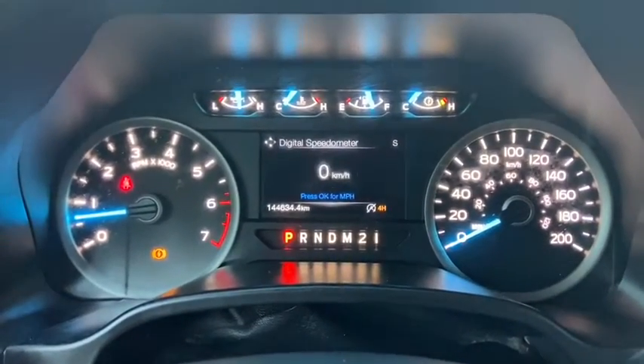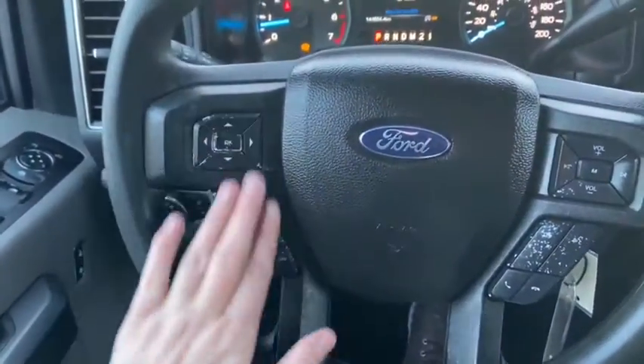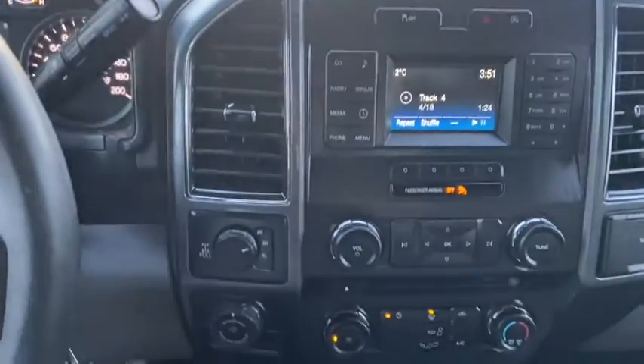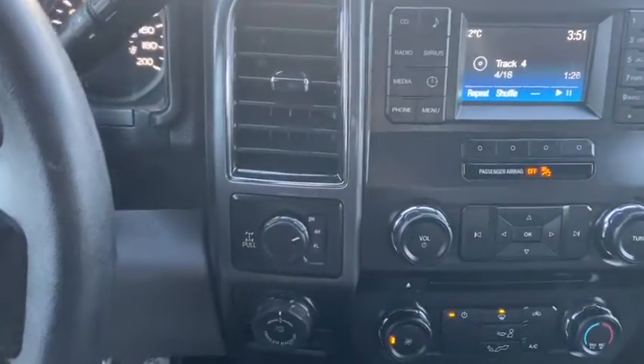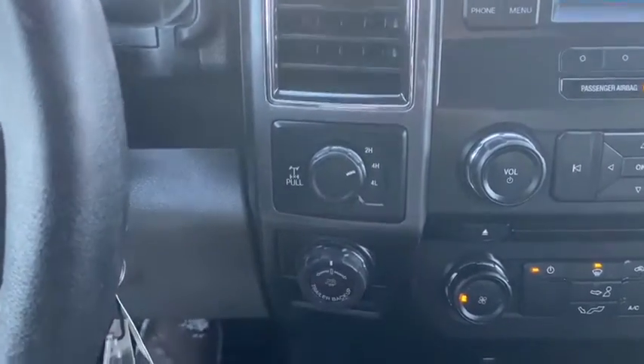You can see we have about 144,000 kilometers on this truck. Down below we have our cruise control settings with our audio and our hands free over on the right. Moving into the middle we have our drivetrain selection here where you can switch between two wheel and four wheel drive. Just underneath that you have your pro trailer backup assist.